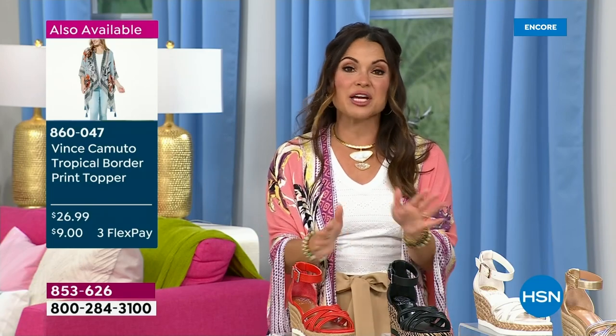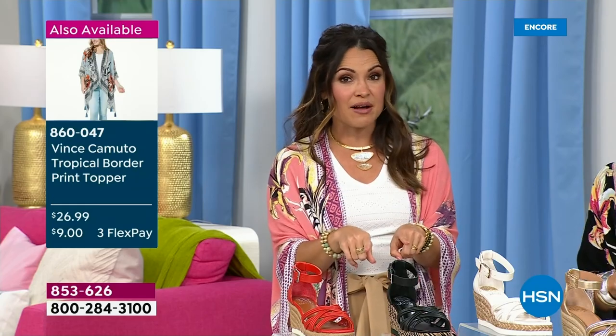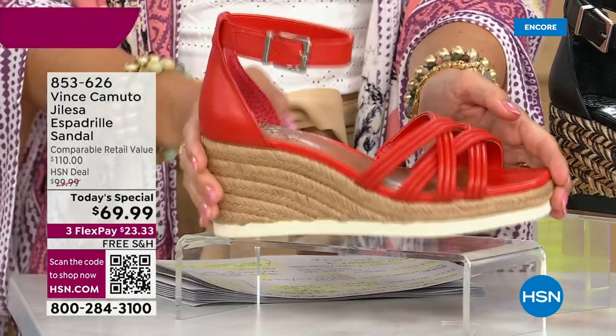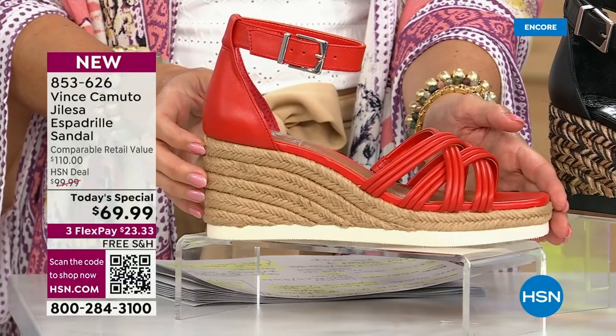I'd love to walk you through the options, the colors, the materials, the sizing. It's very rare to find an espadrille that comes in wide width. We have size 5.5 through size 12 with half sizes in between, with medium and wide width.